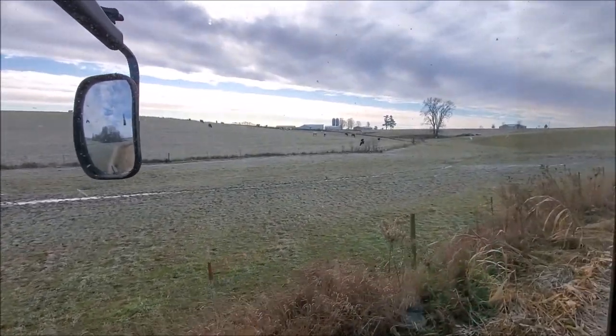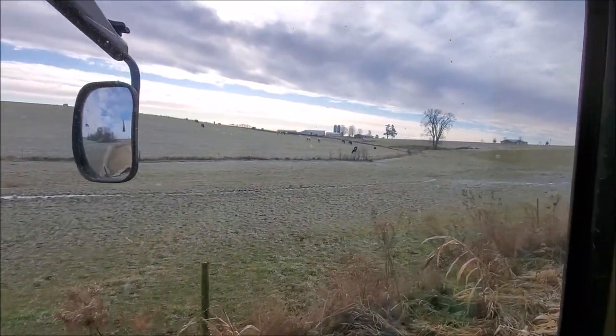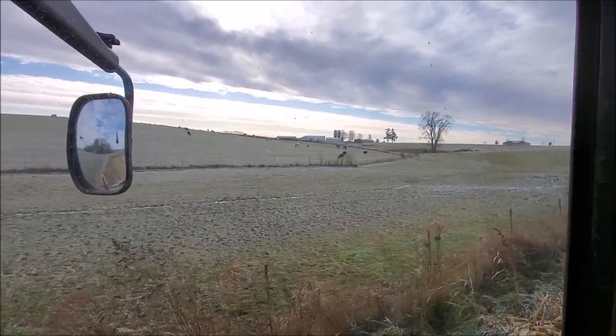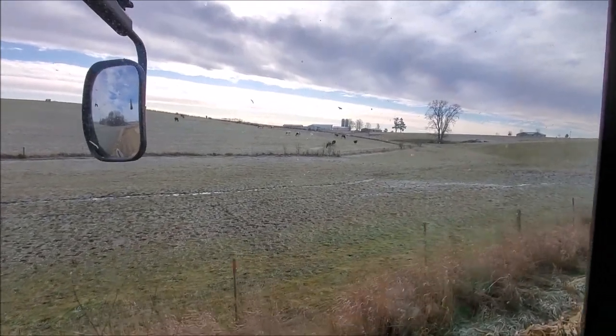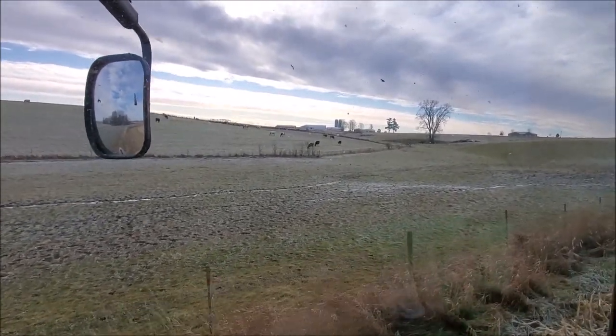We have some heifers over here on this grassy hay field. This field is going to get plowed up next year, so we figured we'd let the heifers out there for a little bit — grazing in late November.